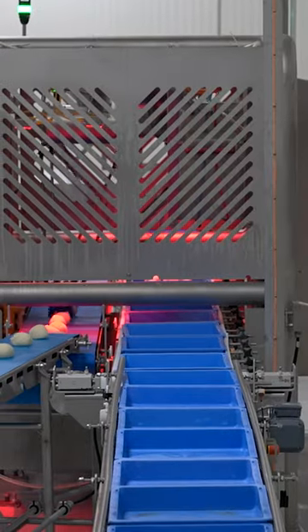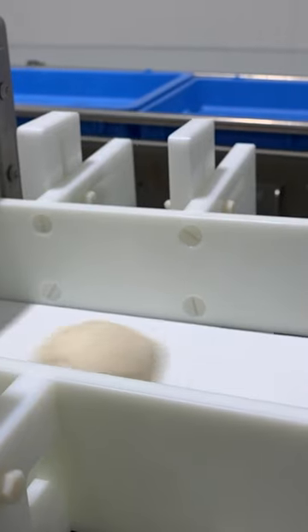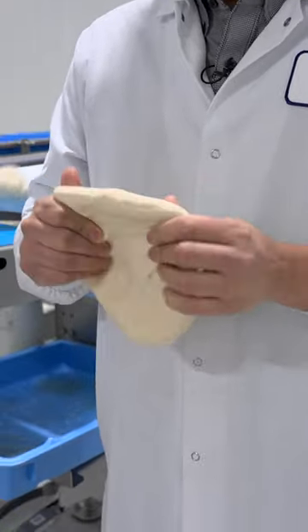Workers can program the machine to pop out different sized dough balls for small, medium, or large pizzas. Then robots place the dough balls onto trays, and a set of cameras makes sure the dough balls don't stick together.